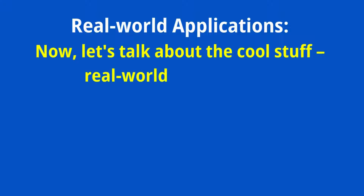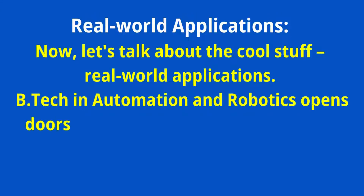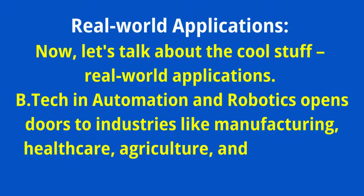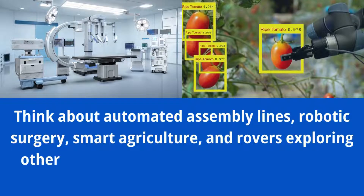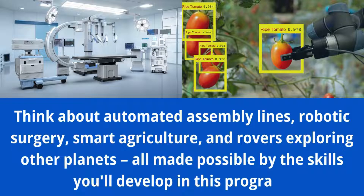Now let's talk about the cool stuff — real-world applications. BTEC in Automation and Robotics opens doors to industries like manufacturing, healthcare, agriculture, and even space exploration. Think about automated assembly lines, robotic surgery, smart agriculture, and rovers exploring other planets — all made possible by the skills you'll develop in this program.